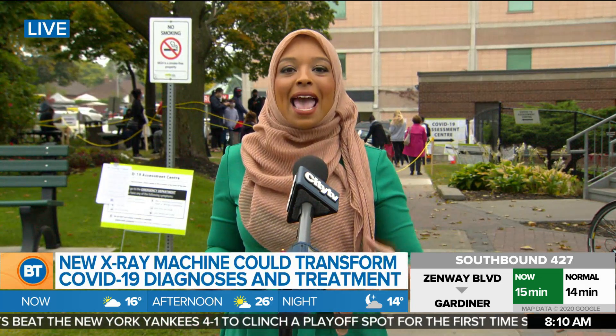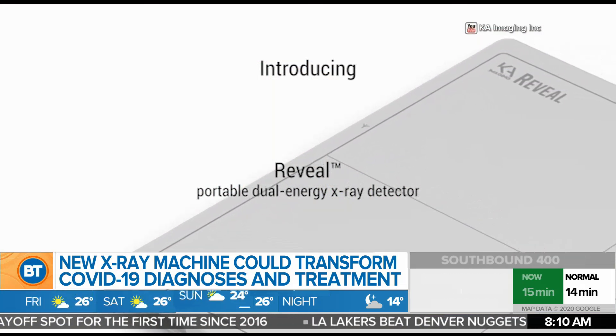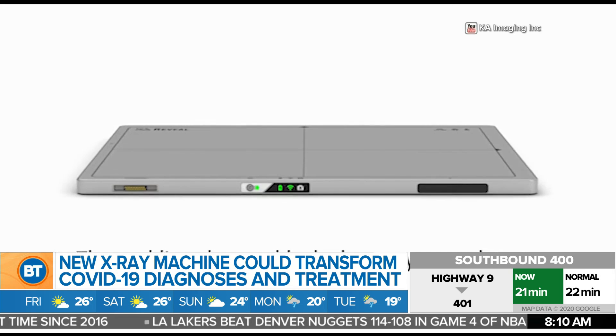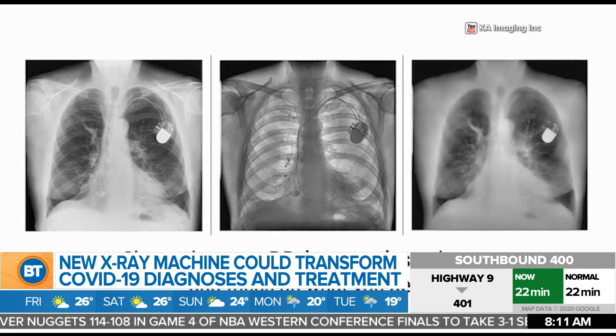If you get admitted to hospital for COVID-19, x-rays are one of the tools they use to help diagnose the virus and kind of how far the virus has progressed. The Reveal removes the ribcage from the image, and you can get a clearer picture of the lungs.